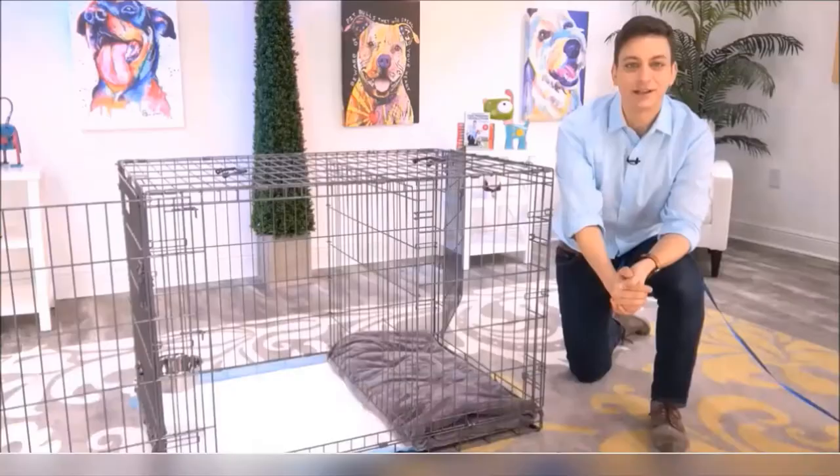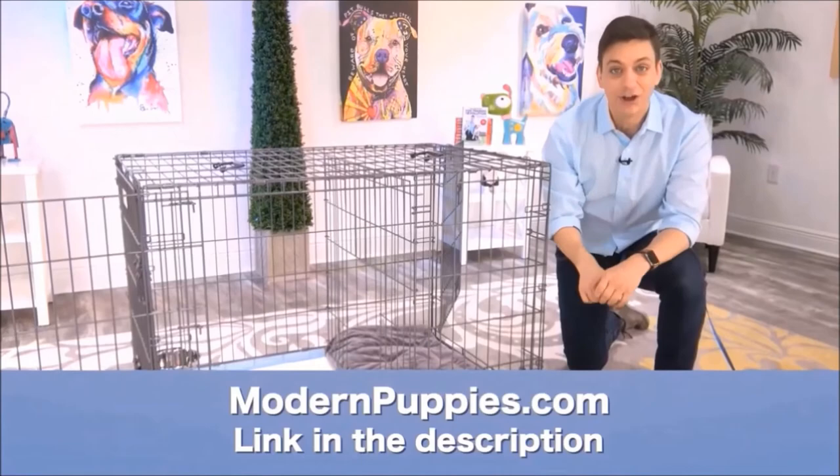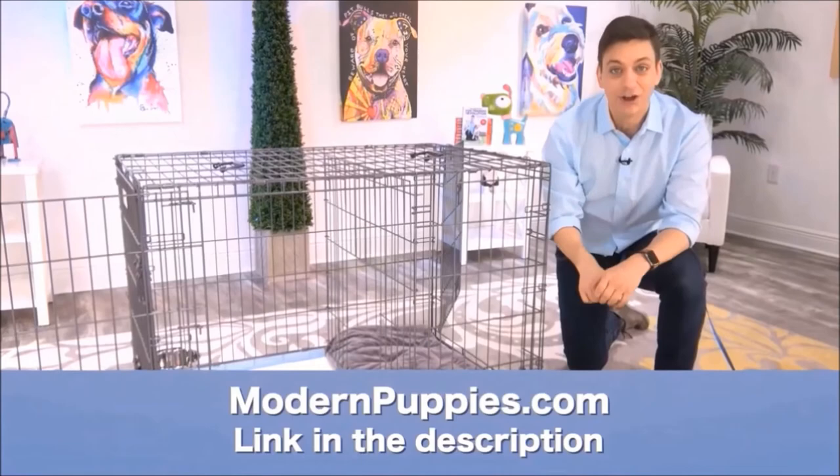The potty training puppy apartment comes in many sizes to fit all types of dogs. You can get it at ModernPuppies.com — I'm going to have a link in the description, along with a coupon code that's going to give you a nice discount.